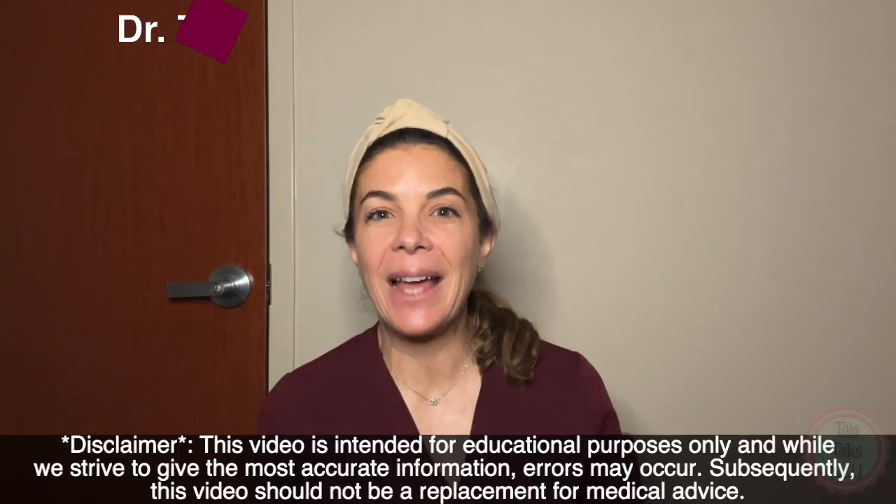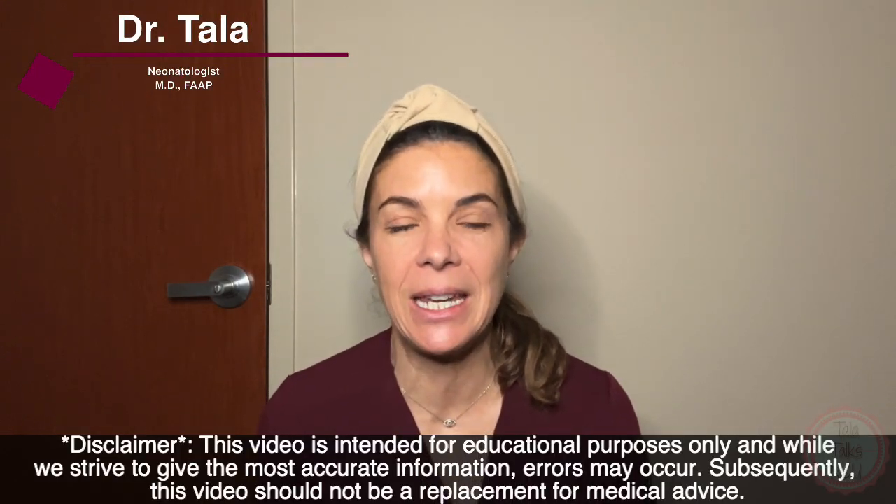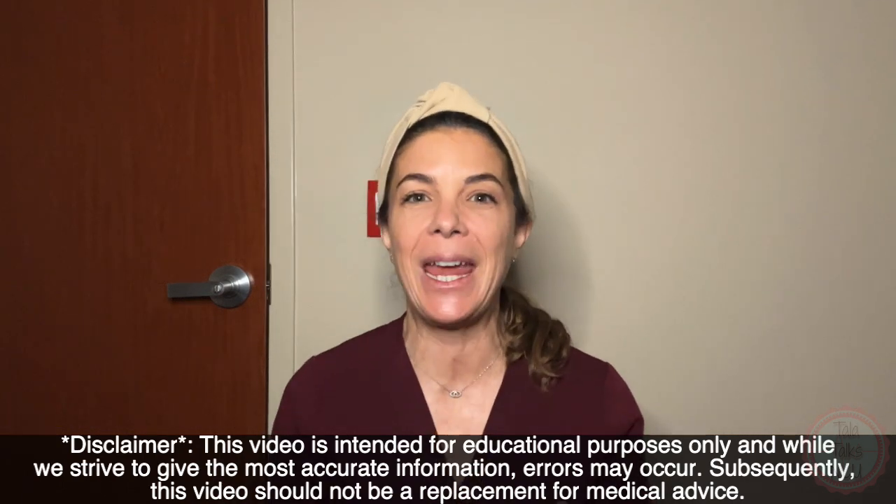Hello, I'm Dr. Tala and I've been a neonatologist for 16 years now, and the video this week is going to be a quick one.